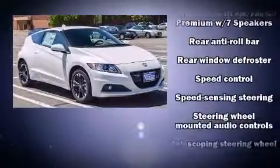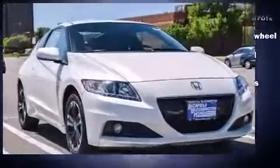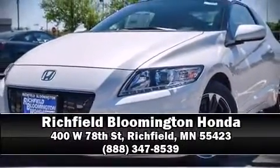A panic alarm and four-wheel disc brakes with ABS are also included. Brake assist technology provides extra pressure when applying the brakes. Please don't hesitate to give us a call.